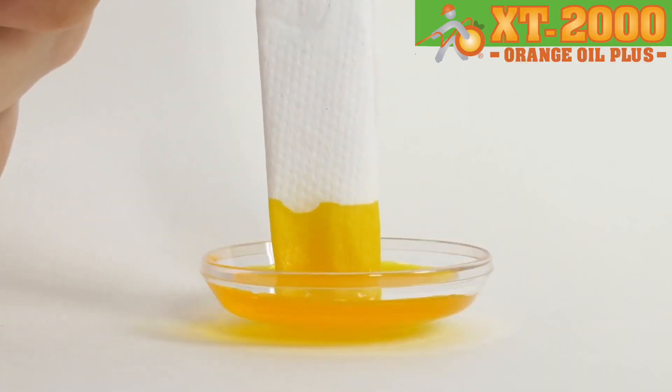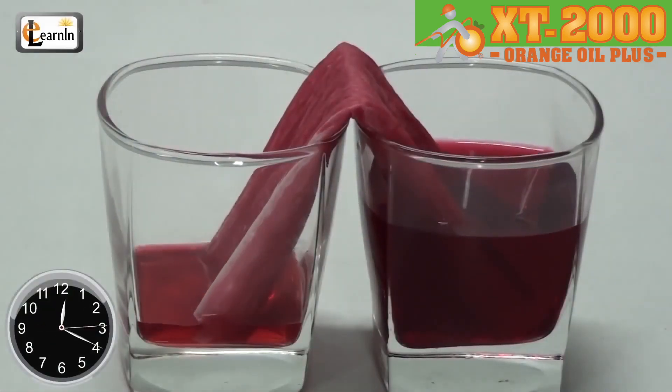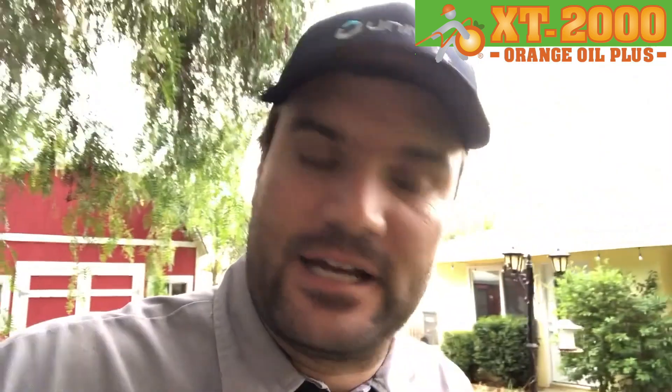You may not realize this, but you witness the capillary effect every single day. The capillary effect is the reason why Bounty is indeed the quicker picker-upper. It's also why you can roll up a paper towel and watch all of the red wine go from one glass to another without those two glasses touching.